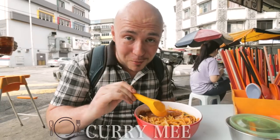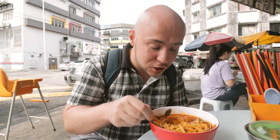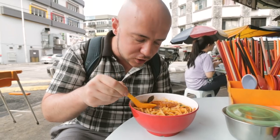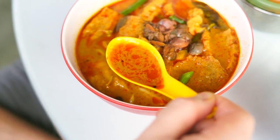Now we have the curry mee. This is early in the morning so we're still pretty tired, but one whiff of this curry mee just wakes you right up. You can just smell all those spices. You can really get that strong lemongrass smell right away. It looks very rich — this broth is really thick, with a nice orange-tan mixed color to it. It smells incredible.